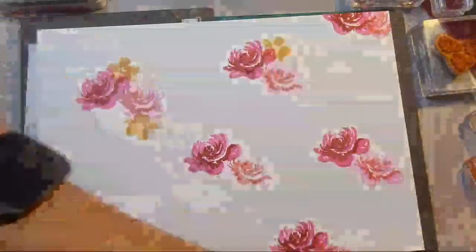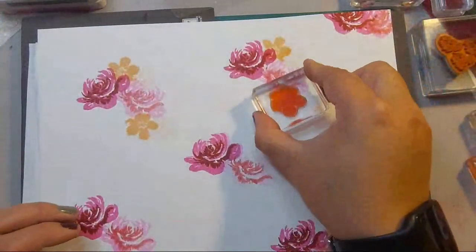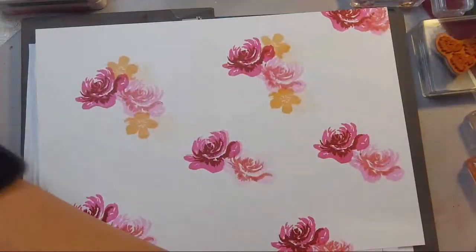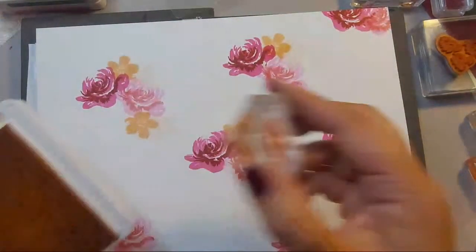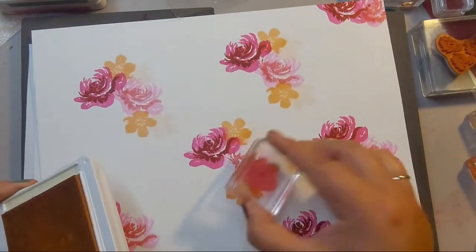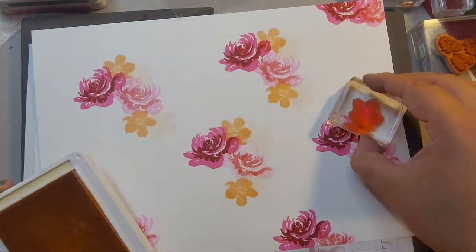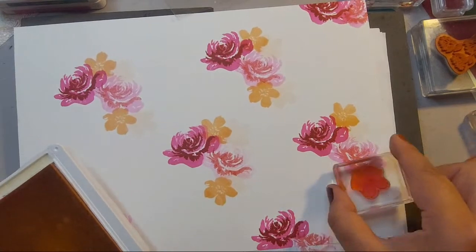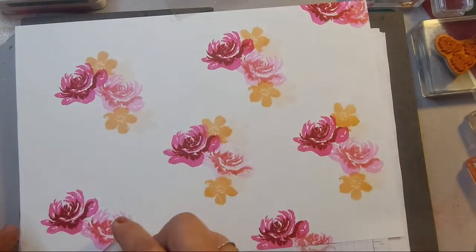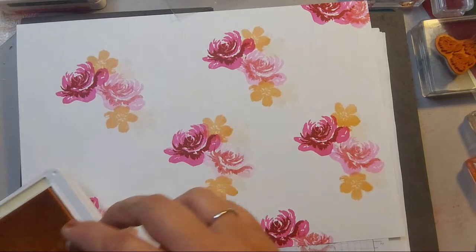Once you've kind of laid down your design and know what you're doing, you can just go ahead and repeat it — lay down the initial design, then once you get going you can add the smaller stamps and really go to town to fill in any gaps. I'm coming in now with Petal Pink — a really wacky kind of combination!